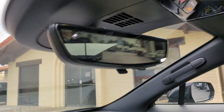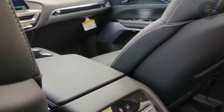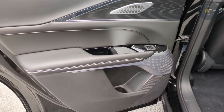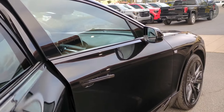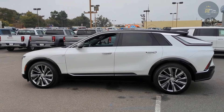The absence of a gasoline engine certainly helps create a quiet cabin, but the Lyriq also employs advanced noise cancellation technology to reduce road noise. The interior is spacious, but the cargo room isn't as generous as in other SUVs, and Cadillac hasn't integrated any storage under the hood.